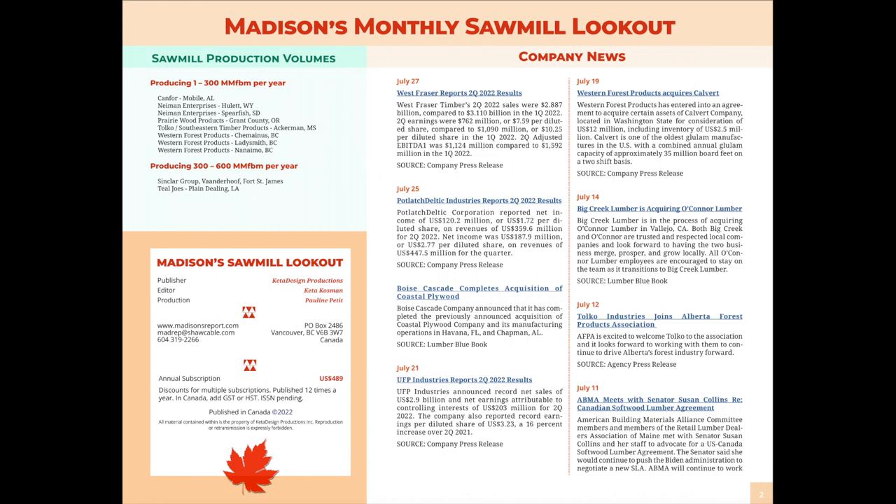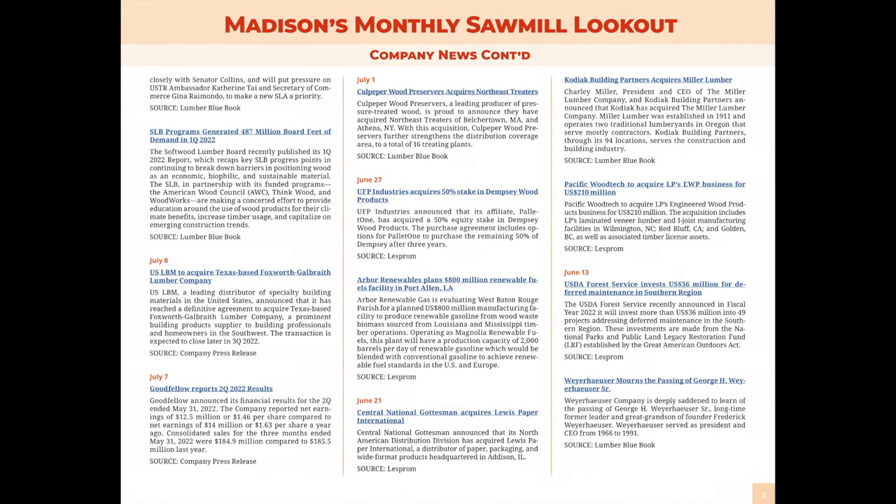Page two shows more news-type releases in a text format. Specifically, looking at the top left under the green heading 'Sawmill Production Volumes,' what we've done there is taken whatever is listed on page one and showed a range of the size of the facility. The actual directory gives more detailed information per entry. This is a complement to the full directory where subscribers can see the product range and all the different details about the company, including production capacity — and here in the Lookout we show what range of production capacity each of those facilities has, to give you an idea of how big they are and how much of an impact the current change will have on their operation.